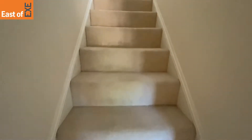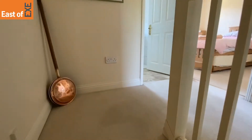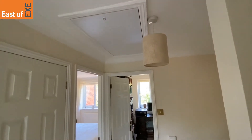Next we'll head up the stairs to the first floor landing, again carpeted. This takes you up to the next floor landing, with an easy-to-access loft hatch, pendant light and airing cupboard.